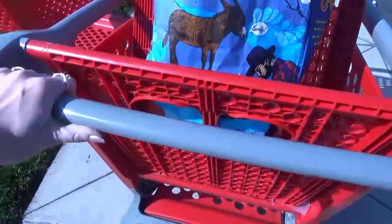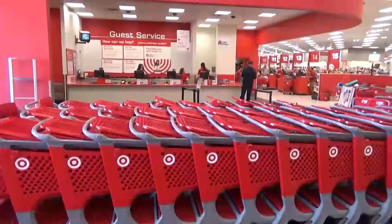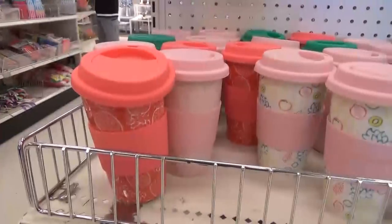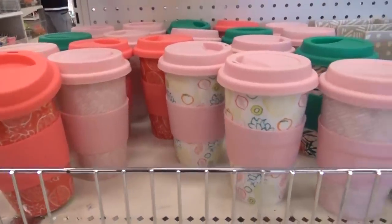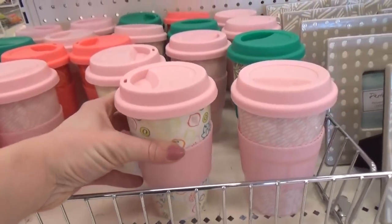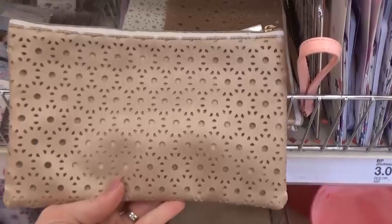Inside the store there wasn't a huge line at the return counter, which was awesome. Now on to the dollar spot — I really noticed a lot of items that would be perfect for Mother's Day, like these mugs and picture frames. These jewelry pouches were also really cute, and I was seeing a lot of pink and pastel colors, very pretty.